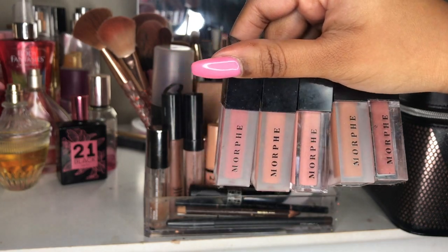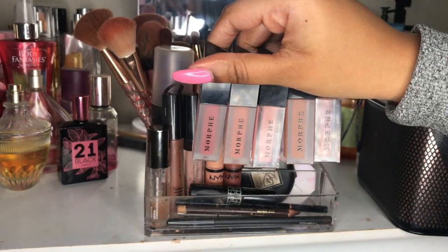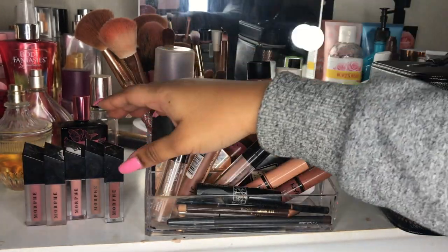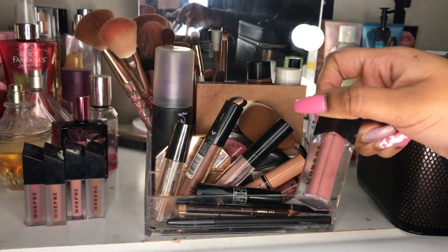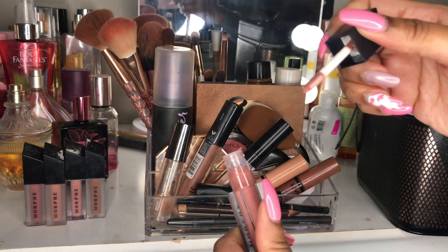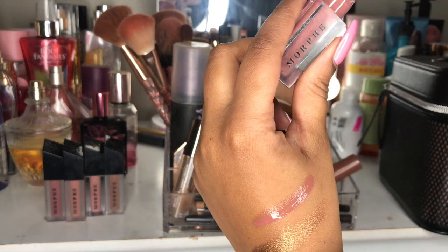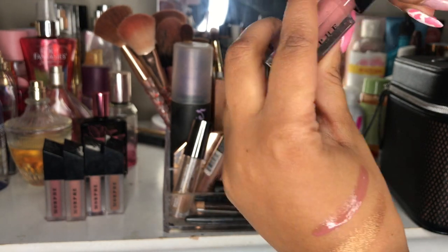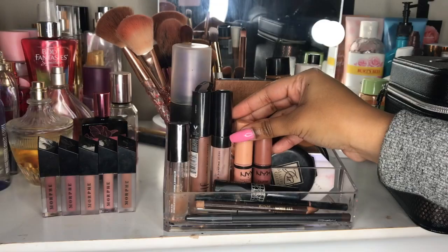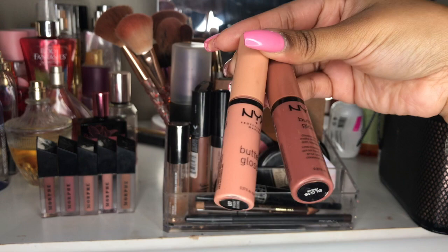So first I have five of these Morphe lip glosses slash liquid lipsticks. I got these as a Christmas gift from my sister Jaylene. I'm going to show you guys a swatch of one of them — this is Pixie and it's a lip gloss. Just look at that swatch from the Morphe collection. They're super pigmented. Next up I have two of the NYX Butter Glosses. The first one is Fortune Cookie and the next one is Paralyne.